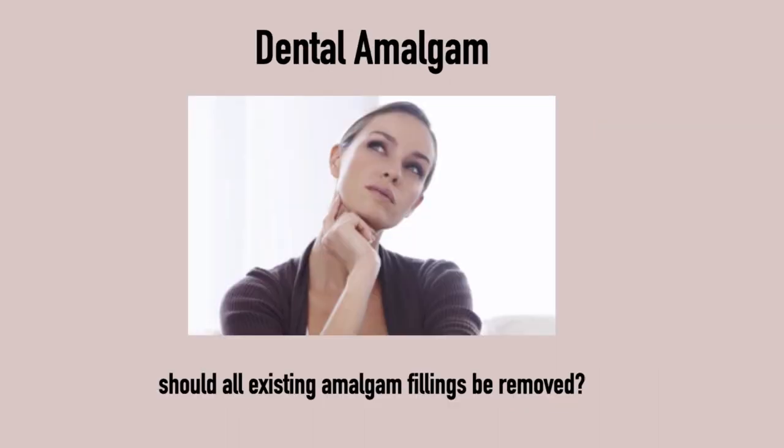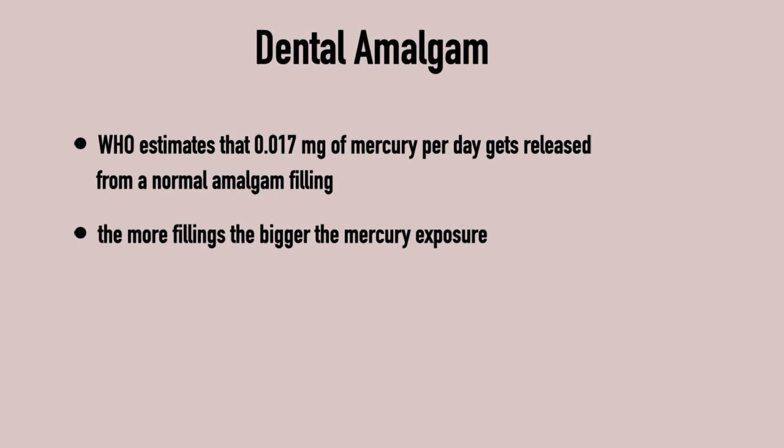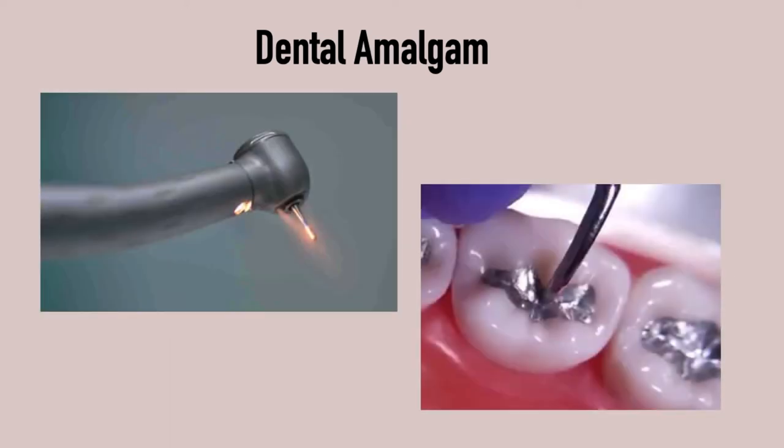The question remains: should all existing amalgam fillings be removed? We know dental amalgam constantly releases small amounts of mercury and that the material can possibly make a tooth crack. The WHO estimates that 0.017 mg of mercury per day gets released from a normal amalgam filling — the more fillings, the bigger the mercury exposure. However, when removing an amalgam filling, it is an estimated 4 mg that gets released, which is more than 200 times the amount. So removing the amalgam filling causes a sudden, explosive exposure to mercury because of the heat developed when drilling it out.